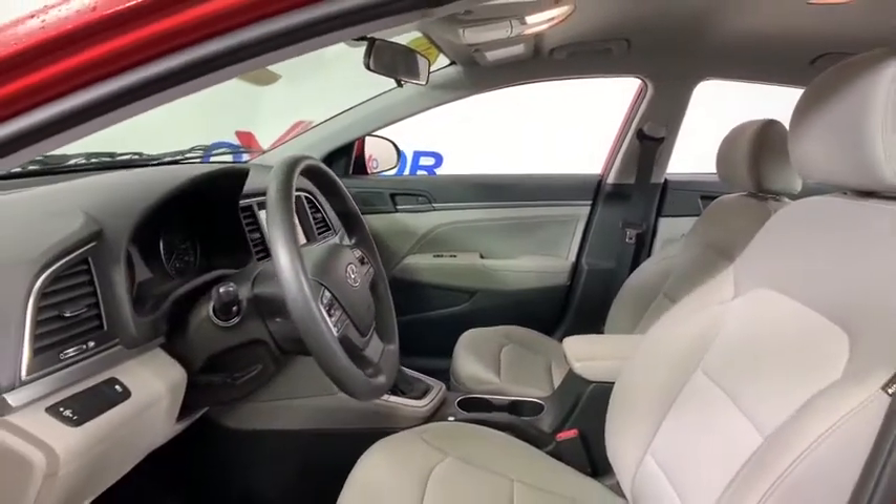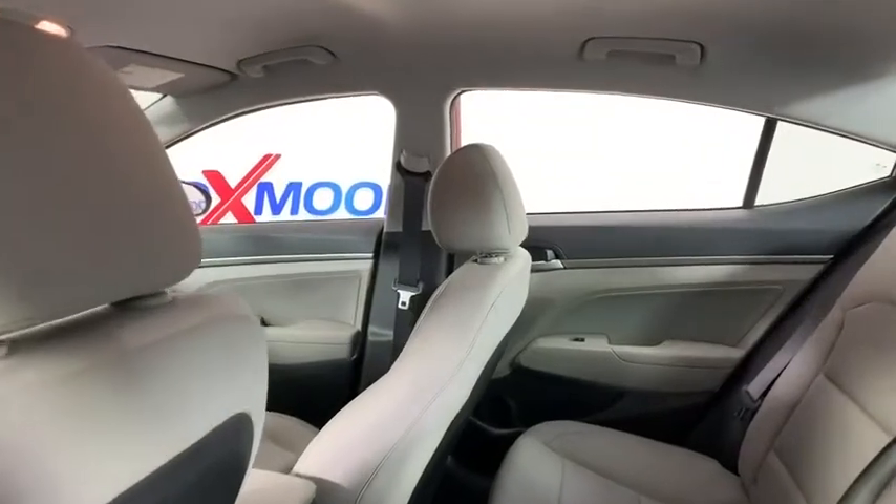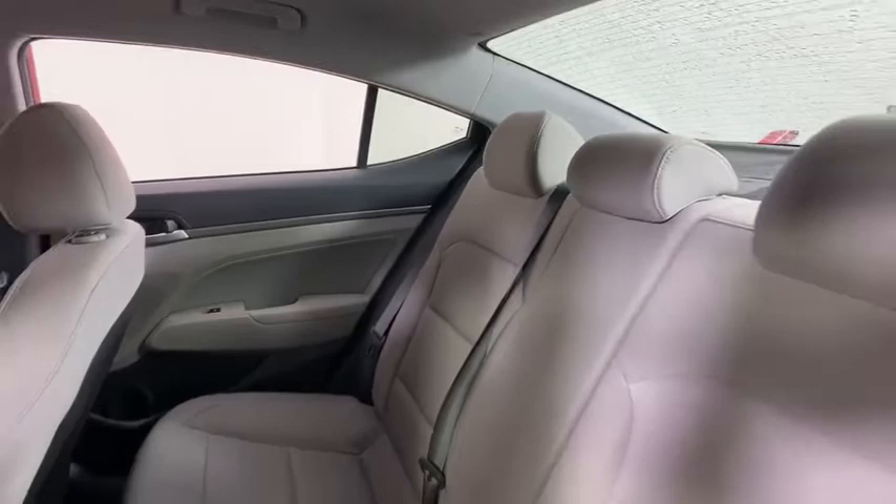Traction control, dual airbags, alloy wheels, power steering, four-wheel disc brakes, rear window defroster, power windows, security system, electronic stability control, trip computer.